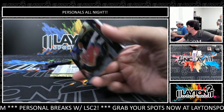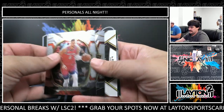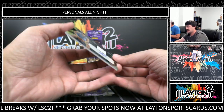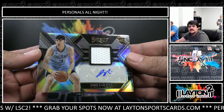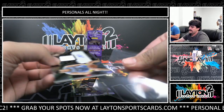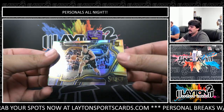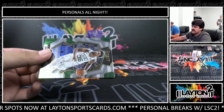Some of the jerseys are kind of thicker than others - interesting. We've got an RPA - X-Factor RPA Jake LaRavia, nice one there, numbered to 199 for the Grizzlies. And behind it we've got silver Courtside Jake LaRavia - a little LaRavia pack there for the Grizzlies rookie.